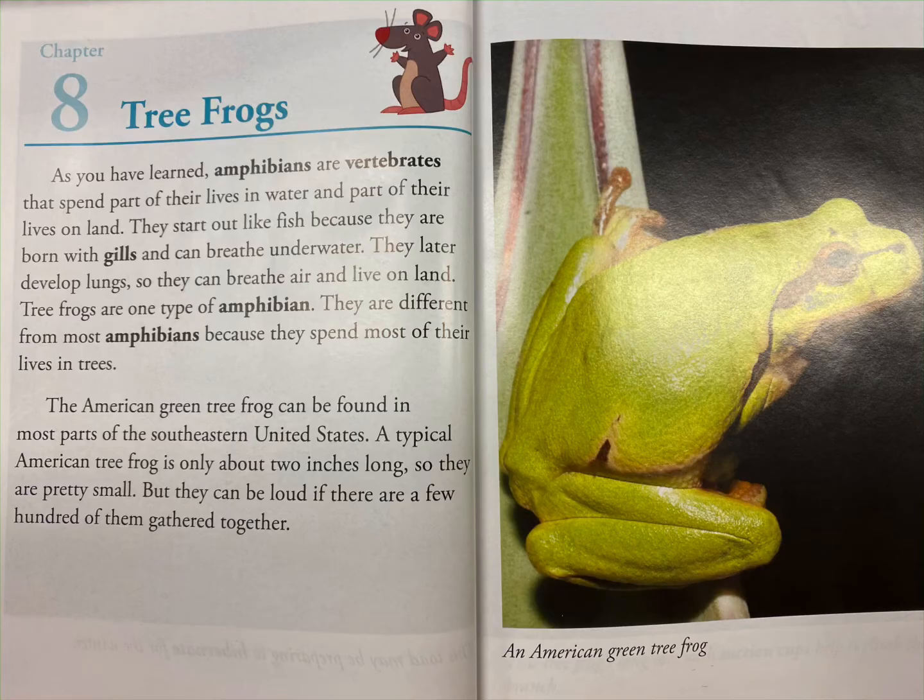They later develop lungs so they can breathe air and live on land. Tree frogs are one type of amphibian. They are different from most amphibians because they spend most of their lives in trees. The American Green Tree Frog can be found in most parts of the southeastern United States.